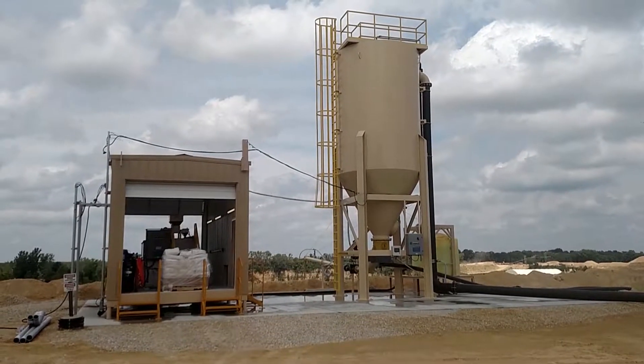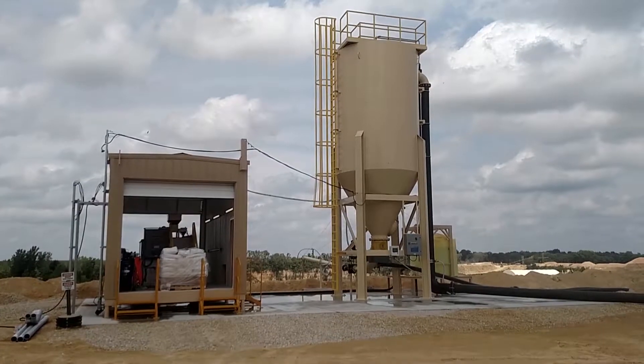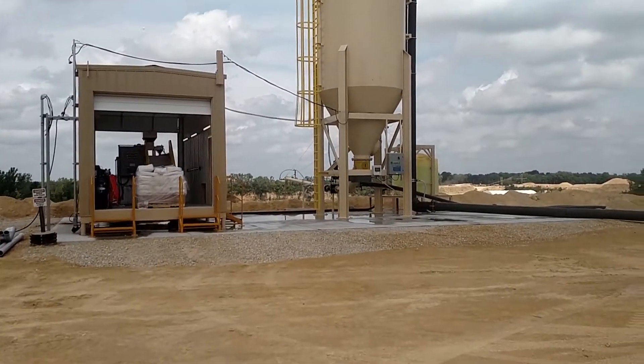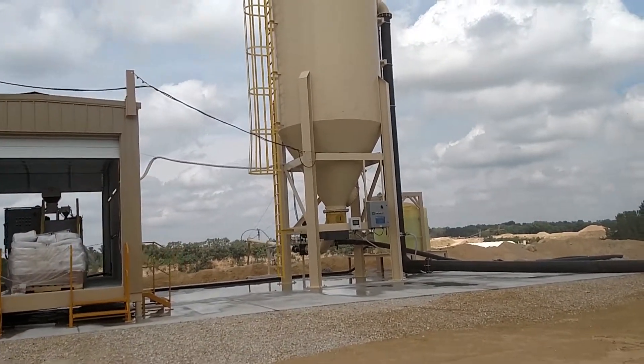This is Joe Lam with Clearwater Industries. We're doing a walk-through video of our latest CW1000 high compaction clarifier. Right now this unit is treating 1,350 gallons per minute.